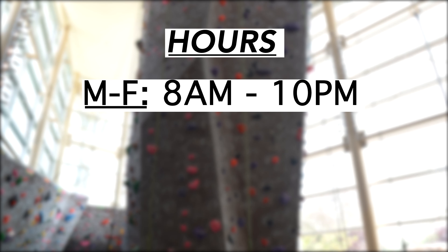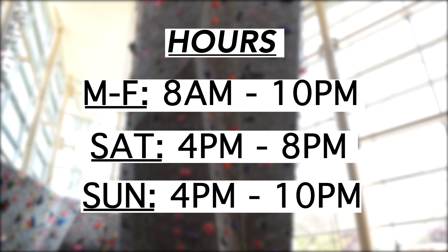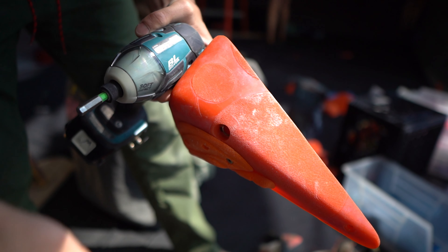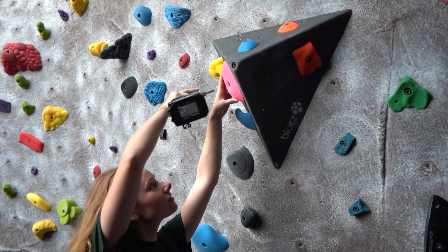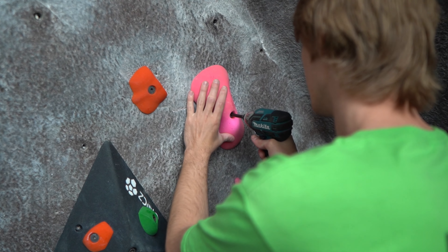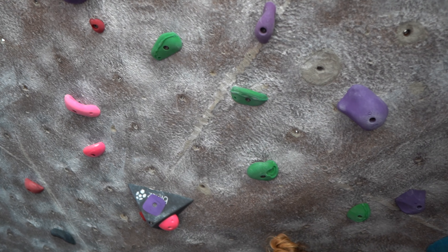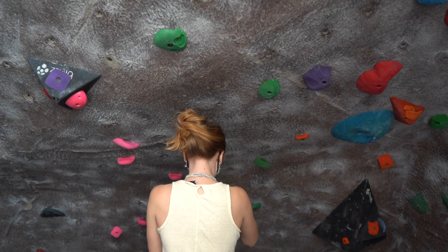Our wall is open from 8 a.m. to 10 p.m. Monday through Friday, 4 to 8 on Saturdays, and 4 to 10 on Sundays. Every Saturday our staff resets part of the wall to ensure our patrons always have something new to climb. Our grades range from V0 to V10 and 5.6 to 5.12, making sure climbers of any ability have a route that they can have fun on.